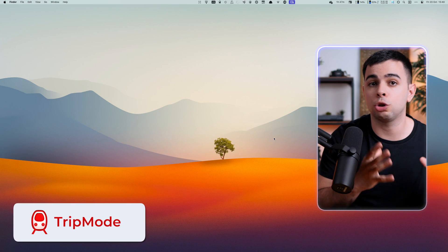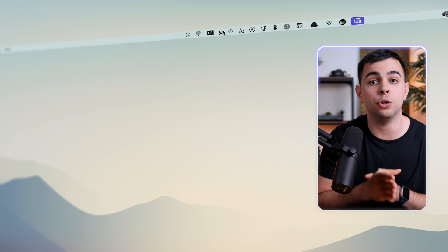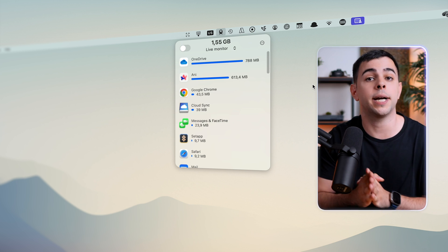This last category is a short and fun one, which is travel, and there's three apps here. If you ever hotspot on your Mac, you know the pain of having an app quietly in the background drain your entire data plan. There's an app for it called Trip Mode, which lives in your menu bar and tells you how much data each app in your system is consuming. I don't often travel to places where I need to hotspot, but on the few occasions that I do, I'm so glad I have this.